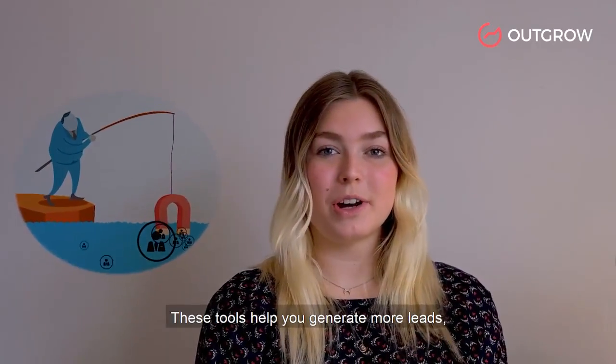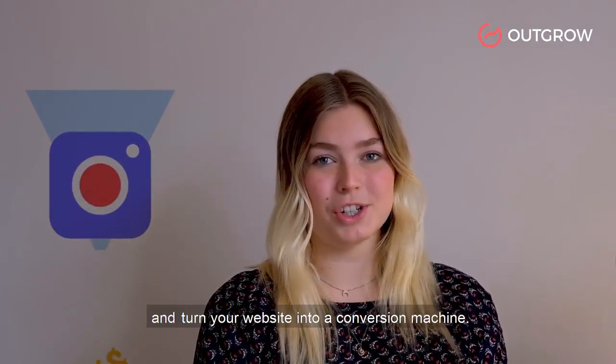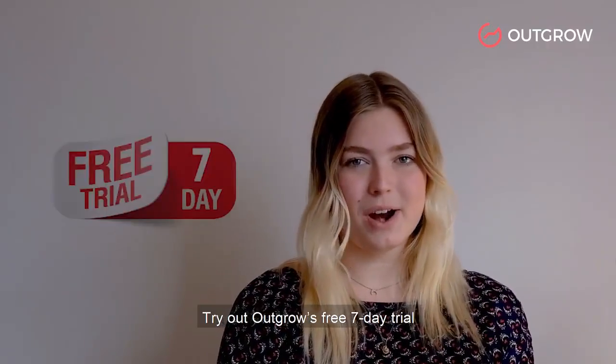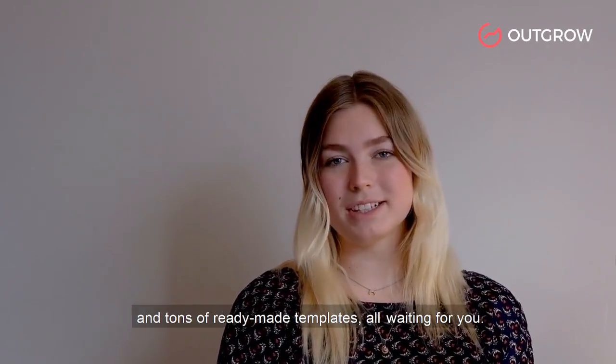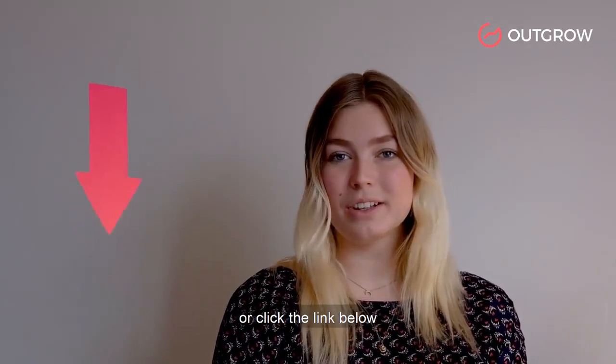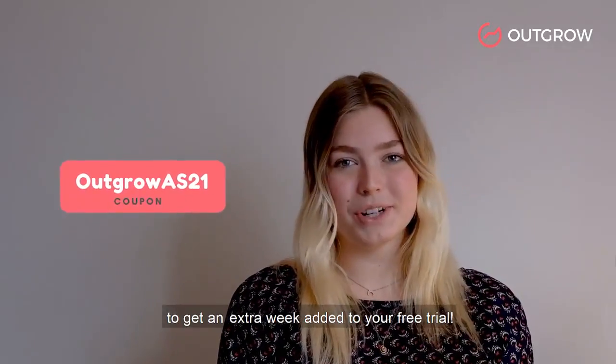These tools help you generate more leads, engage your customers, and turn your website into a conversion machine. So what are you waiting for? Try out Outgrow's free seven-day trial and tons of ready-made templates all waiting for you. Go to outgrow.co today or click the link below to try it out and use this coupon to get an extra week added to your free trial.